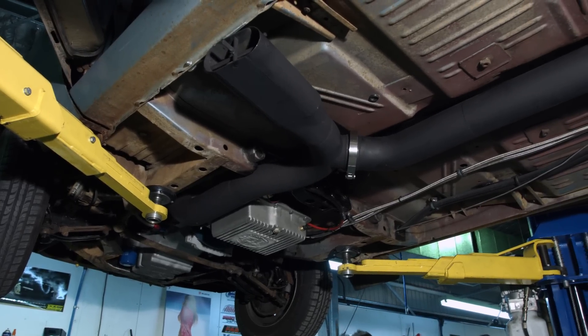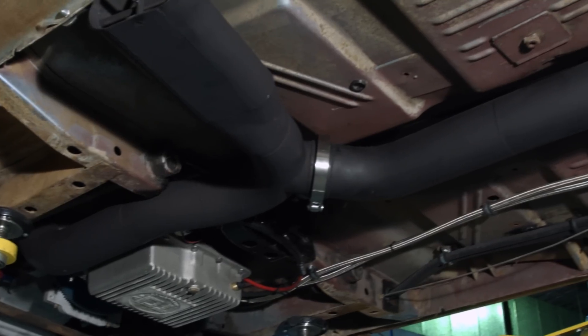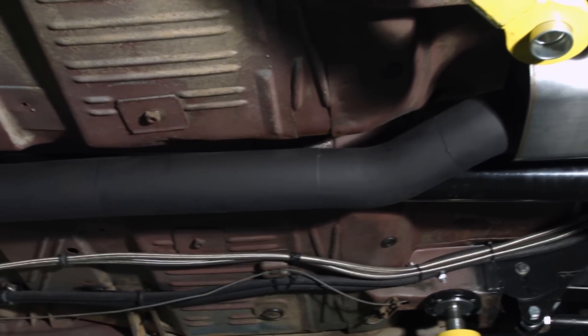Mark runs a mandrel 4 inch off the turbo, which then splits mid-car with a side pipe which is covered for street use. The main pipe runs to a single muffler at the diff. When the car is racing, this cap is removed to help move the exhaust gases quicker.